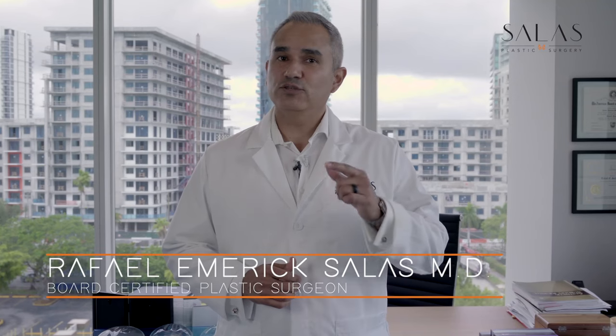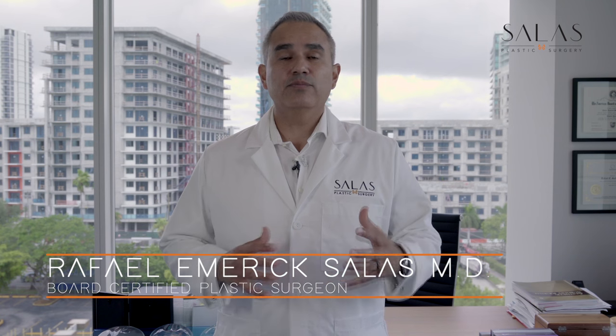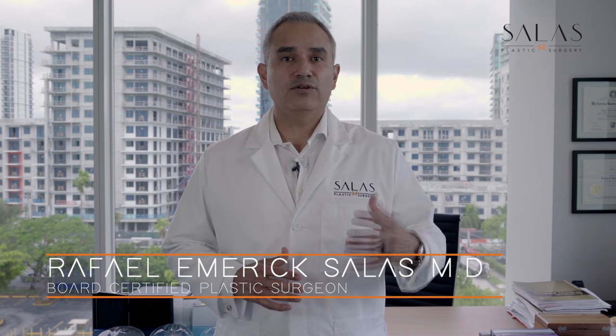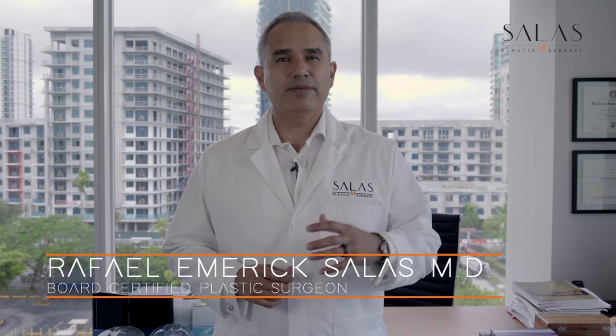Hey everyone, this is Dr. Raphael Emmerich-Salas, your board-certified plastic surgeon, and this is your Plastic Surgery NIP. It's a collection of important bits of information to help you along in your plastic surgery journey. Give me a couple of minutes and I'll give you the power of knowledge so you can make better decisions to reach your aesthetic goals.